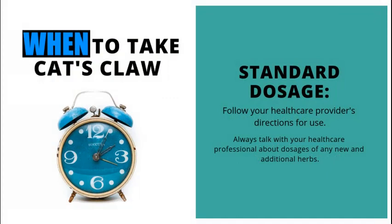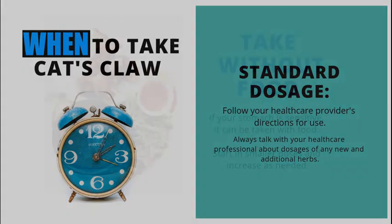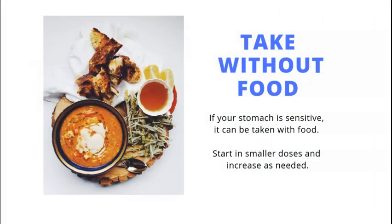When to take cat's claw: follow your health care provider's directions for using this herb. Take it without food, but if you have a sensitive tummy, take a little bit of food with it.